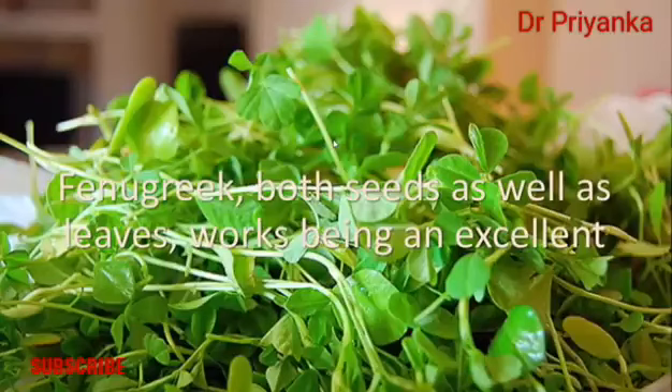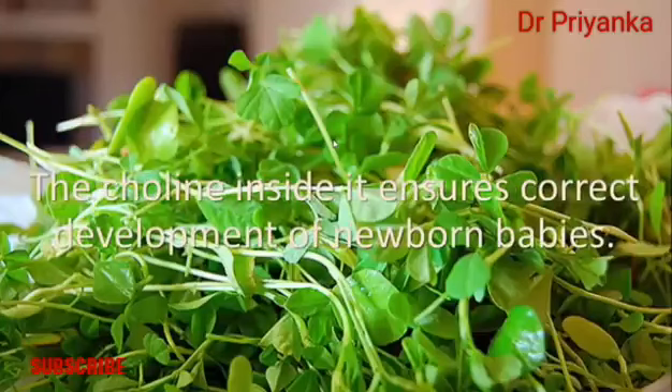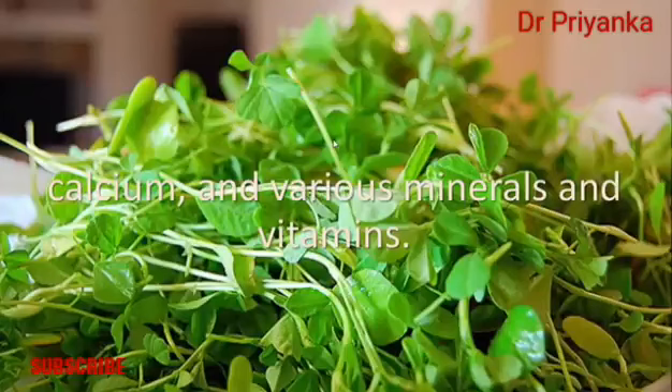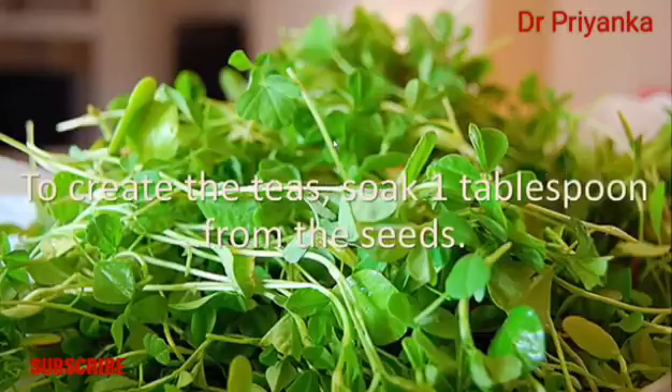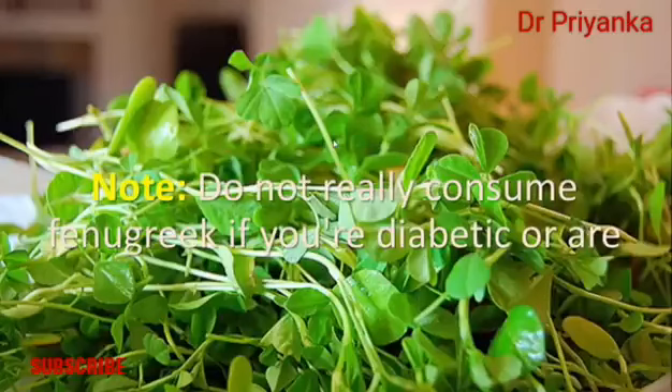Number five: fenugreek. Fenugreek, both seeds and leaves, works as an excellent galactagogue to stimulate breast milk release. The choline in it ensures proper development of newborn babies. This herb also contains generous amounts of iron, dietary fiber, calcium, and various vitamins and minerals. Drink a cup of fenugreek tea daily. To make the tea, soak one tablespoon of seeds in a cup of water overnight and boil the solution in the morning.